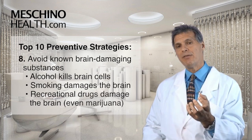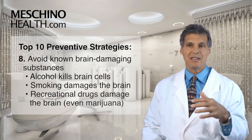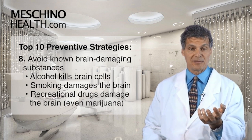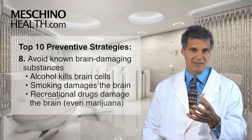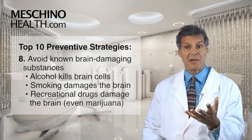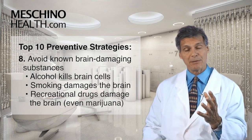Step eight: you have to avoid things we know will damage the brain. Drinking alcohol damages the brain — alcohol kills brain cells, and even just three alcoholic drinks a day is linked to an increased risk of Alzheimer's disease. Smoking damages the brain, with smokers having a greater likelihood of Alzheimer's disease. Recreational drugs also damage the brain, even things like marijuana. And even certain prescription drugs — you have to be careful with some of them.